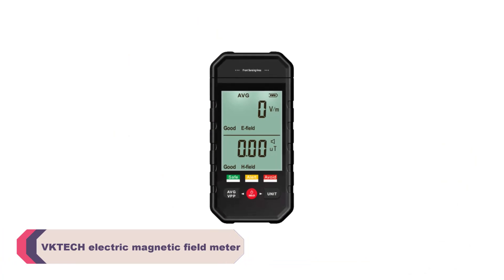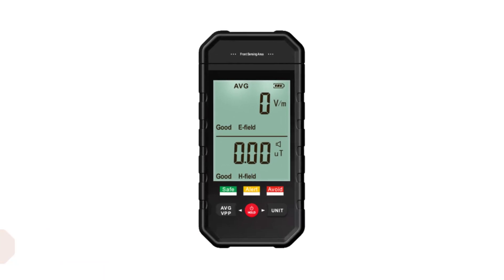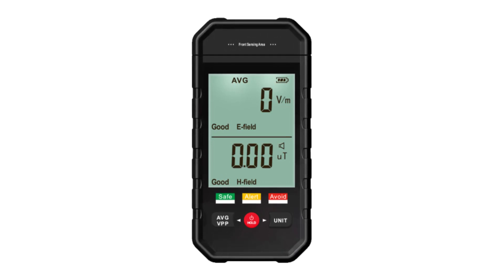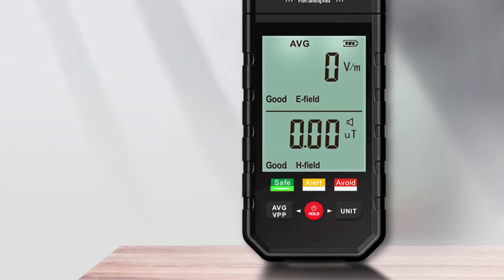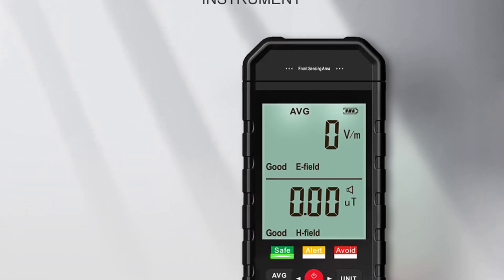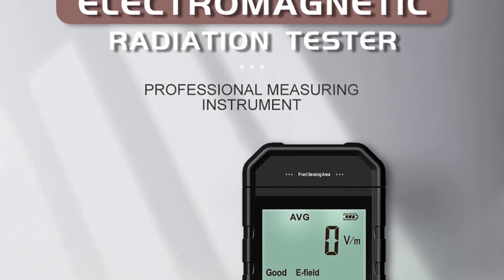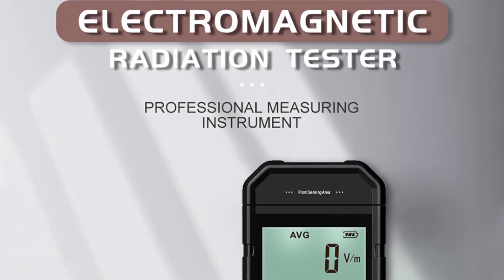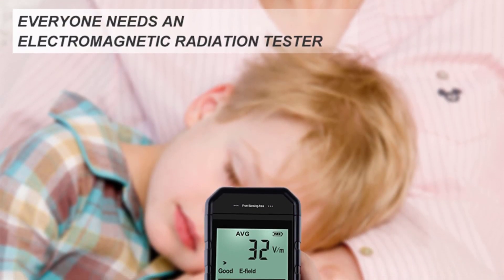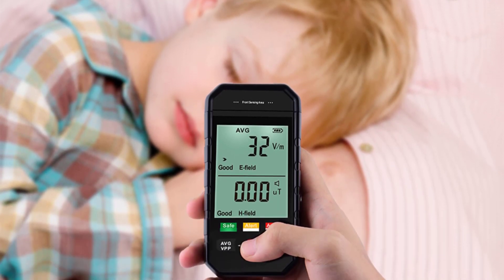Number 1: VKTECH Electric Magnetic Field Meter. I recently had the opportunity to test and review the VKTECH electric magnetic field meter, and it has exceeded my expectations. This device offers a convenient and reliable way to measure magnetic fields in various settings, and I found it to be highly accurate and easy to use. The build quality is impressive — it feels sturdy and well-made, giving confidence in its durability and longevity. The compact design makes it portable and easy to carry around, allowing use in different locations without any hassle.